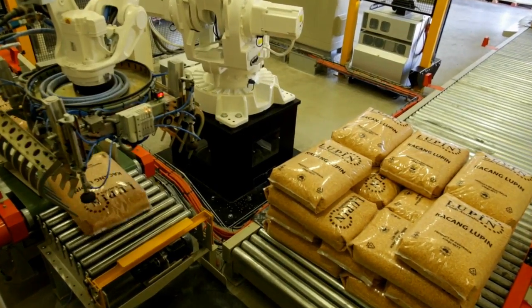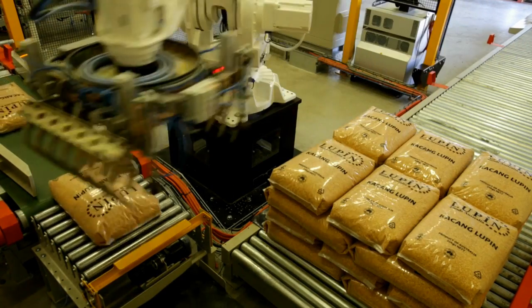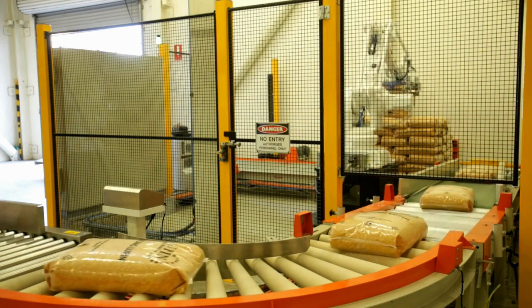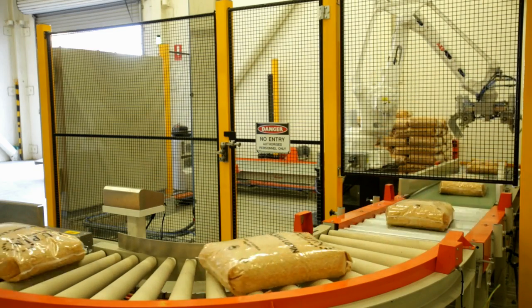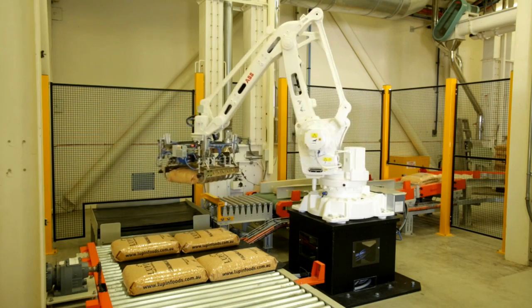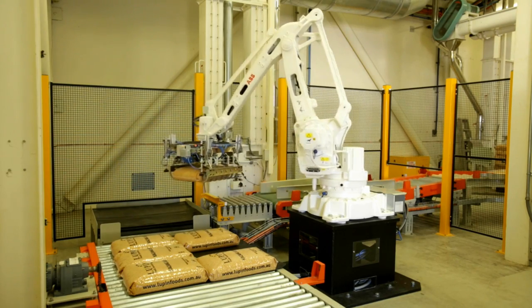where an ABB robotic high-speed bag palletising system has been designed and installed by ABB authorised value provider Robotic Solutions WA. We will look at how the ABB robot was able to simultaneously lower palletising costs and keep up with rising output levels.